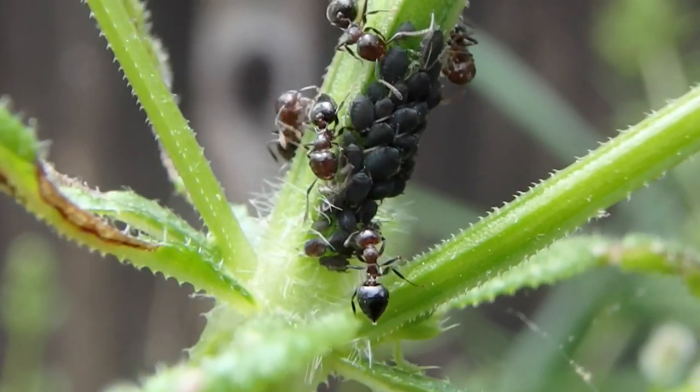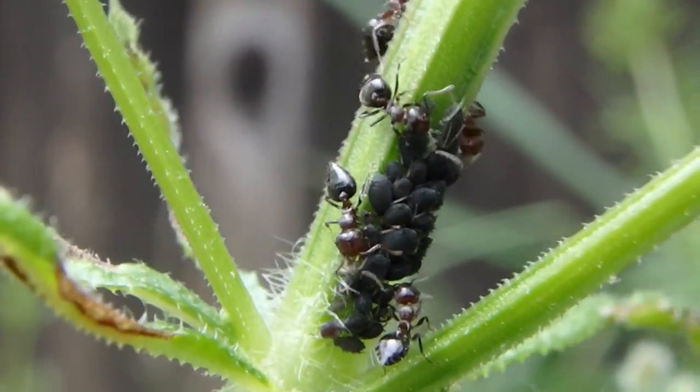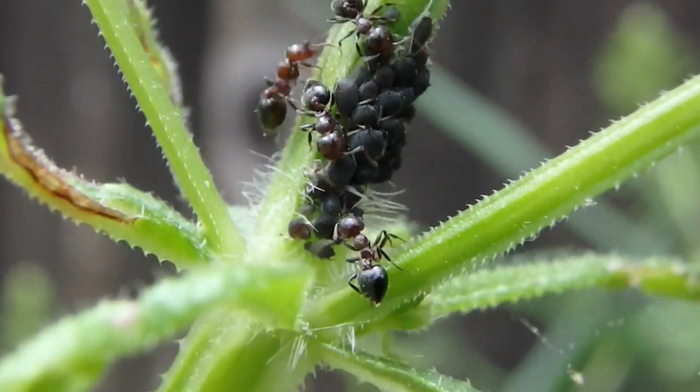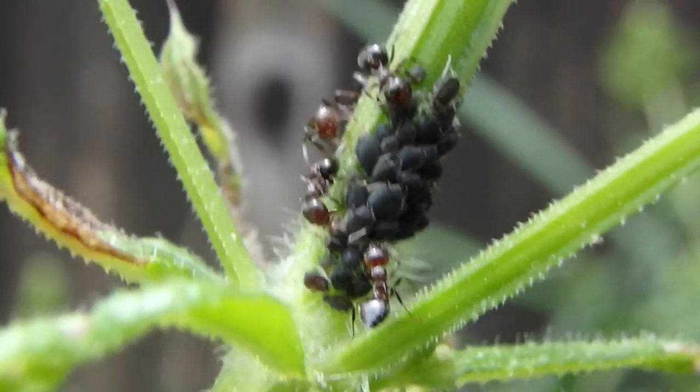So they herd these aphids like cattle and treat them like cattle — they harvest their milk. The aphids provide for the ants and in return the ants provide protection for the aphids. Pretty cool stuff.